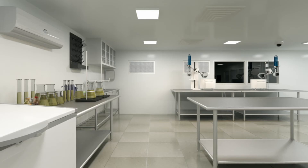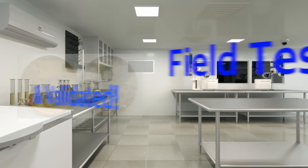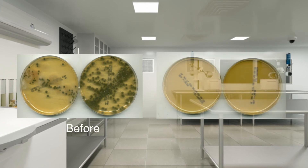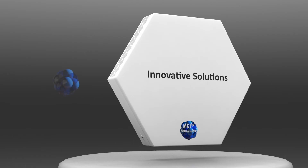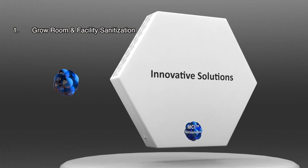ProGuard featuring the MCI surface cleaning technology has been both field tested and validated by leading universities and trade associations. Test studies show that it significantly reduces all pathogens tested including E. coli, listeria, molds, mildews and other microbes.